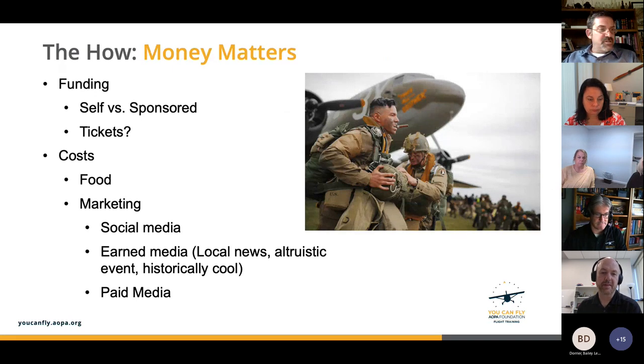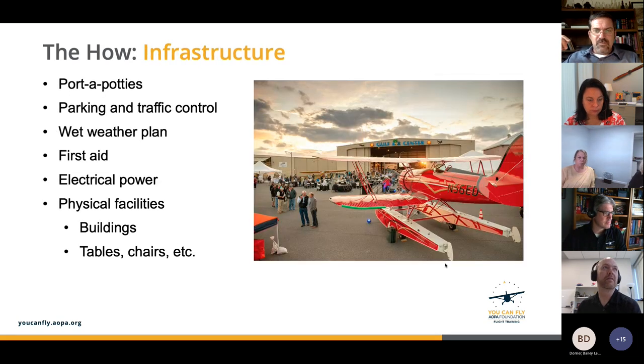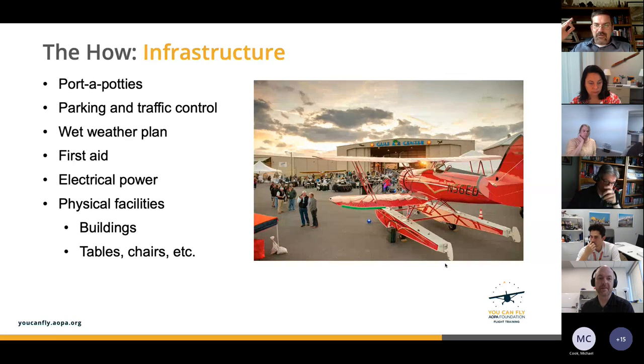Paid media is where you buy advertising positions. Other costs to think through: restrooms — don't count on your own flight school restrooms, they'll destroy your plumbing — bring in porta-potties. Think about parking and traffic control, wet weather solutions, first aid, and electrical power. All these things cost money but are also part of your infrastructure planning. Which is all determined by the scale and goal of the event.